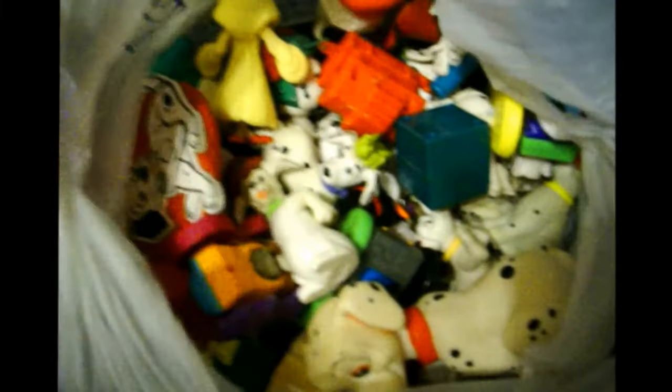For years we decorated with this collection of 101 Dalmatian toys on her tree. But she's outgrown that, so we're not going to use those this year. So here we go.